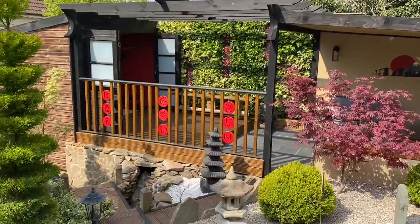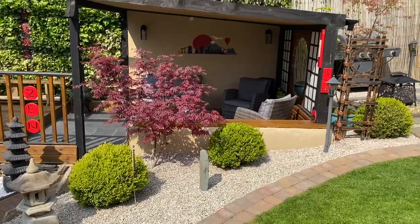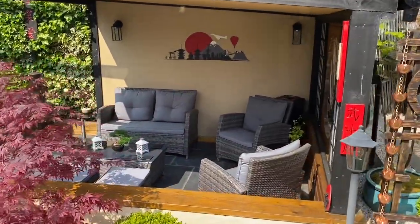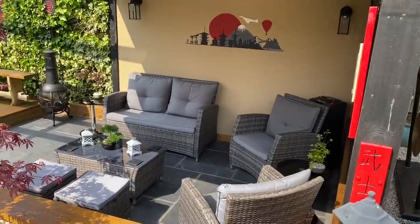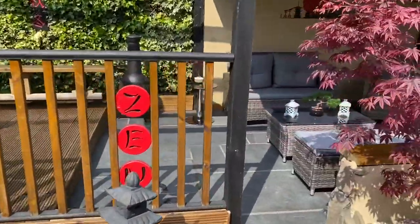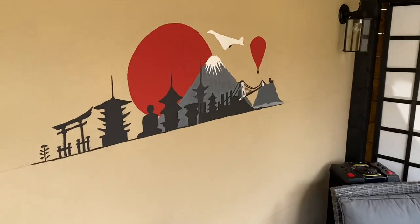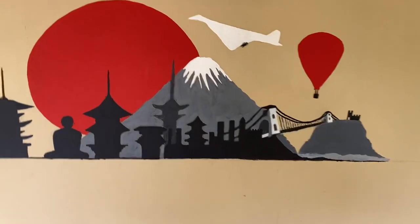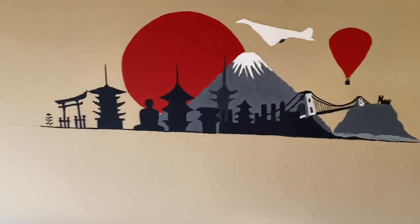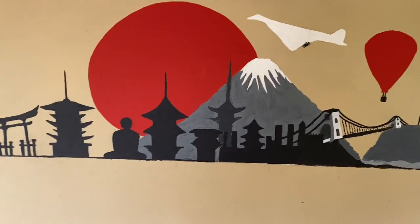Everything you see in the garden is what I've built myself. That's my garden room over there. The Japanese like to have garden rooms so they can view the garden from — that's where I enjoy my garden from. I go in there. This is a painting I made a few years ago — it's a picture of Bristol to Japan, with a hot air balloon, the suspension bridge, and Concord, made to look like Japan.